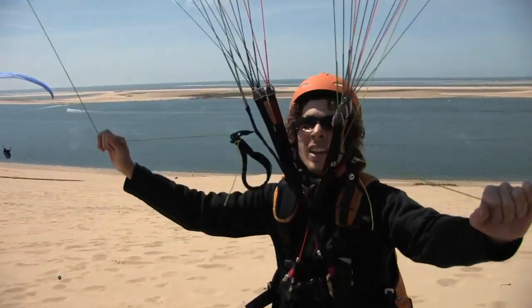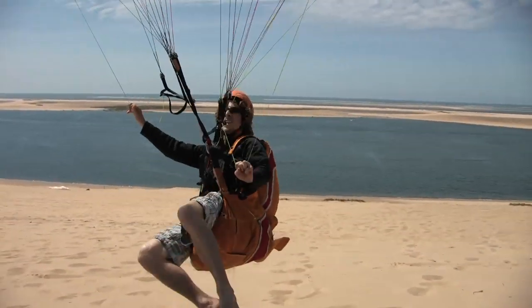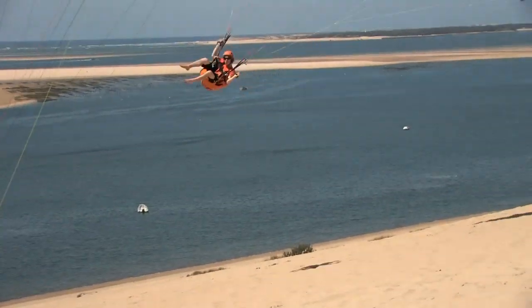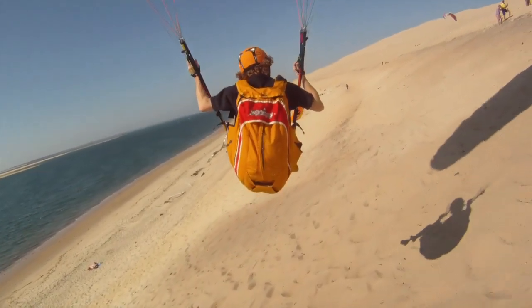The sea breeze comes in, pushes up against the dune and just allows you to stay airborne for hours. You can stay one meter off the ground and just hover and float back and forth. It's a great place for beginners — even I took my first flight yesterday and it was beautiful.